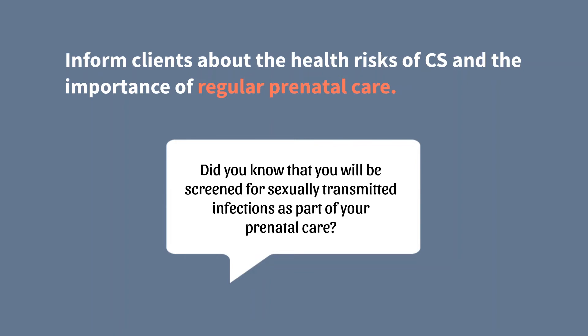Educate clients on congenital syphilis. Inform clients about the health risks of congenital syphilis and the importance of regular prenatal care — in this fight, knowledge is power. Many people do not know about congenital syphilis and the risks posed to babies. If you work with pregnant people, talk to your clients about how early screening and treatment for sexually transmitted infections is an important part of a healthy pregnancy.